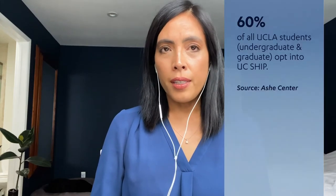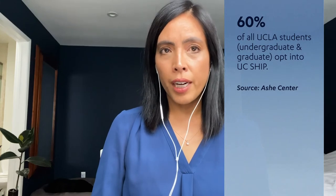When you committed to UCLA, you had to answer a question about UCSHIP, which stands for University of California Student Health Insurance Plan. All UCLA students are automatically enrolled into UCSHIP unless they choose to opt out. About 60% of all UCLA students, both undergrad and graduate, opt into UCSHIP, which grants access to all of our student health resources on campus, including the Ash Center.